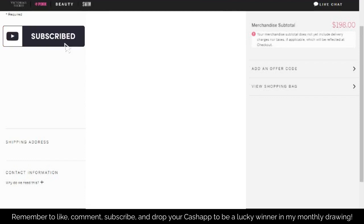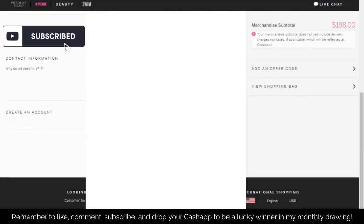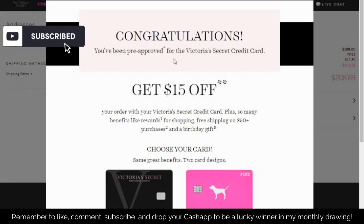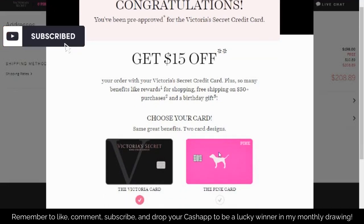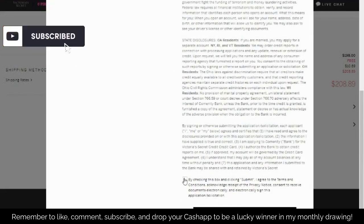This is a way to get credit cards especially if your credit is bad. Make sure all the information you put in is correct, then click Continue to Delivery. A pop-up will say 'Congratulations, you're pre-approved for the Victoria's Secret credit card.' You're only getting this pre-approval because you opted into Factor Trust. Go ahead and pick the card design you want and click Accept Now, then put in your date of birth and the last four digits of your social security number. Scroll to the bottom, check the box, and click Submit for Review.